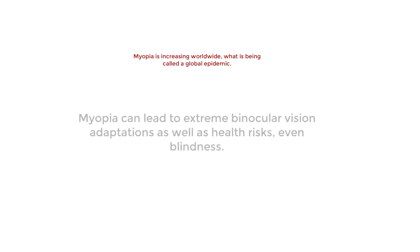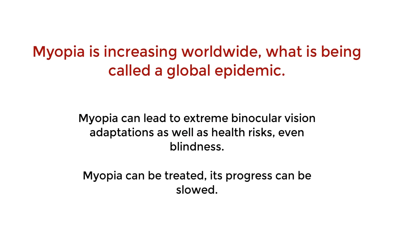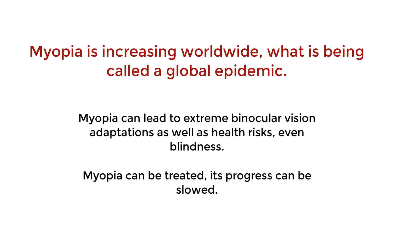While myopia may have its benefits in the classroom, progressive myopia is increasing worldwide to the point that it is being called a global epidemic. Progressive and high myopia can lead to extreme binocular vision concerns and health risks, including blindness.